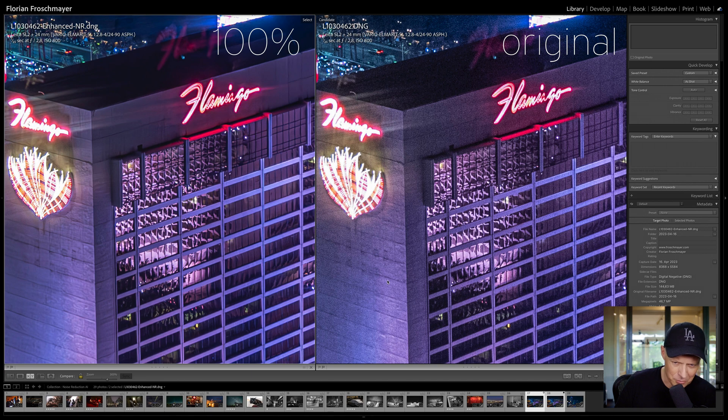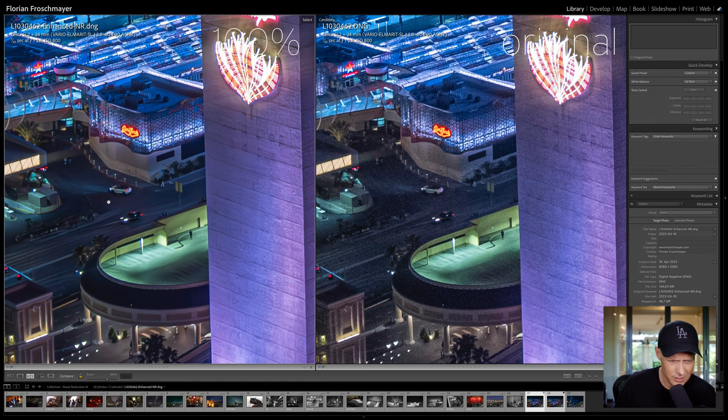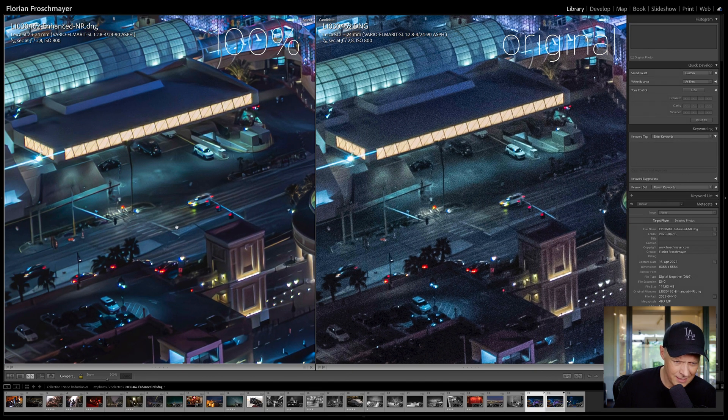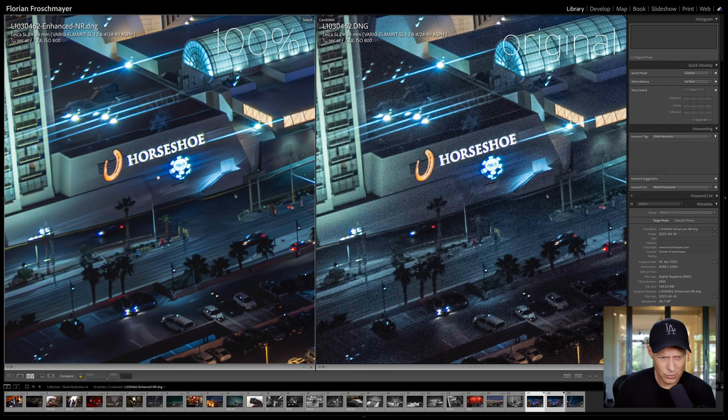If I compare the two, on the left I have the enhanced noise reduction picture at 100%. It's probably too heavy and a little artificial, but still fascinating. Here we lose a little bit of structure but it's still there. This broken corner is fantastically rendered, the car in motion, and the lights are crispy. Even the lens smears from photographing through a window are more crisp. This is absolutely fantastic.